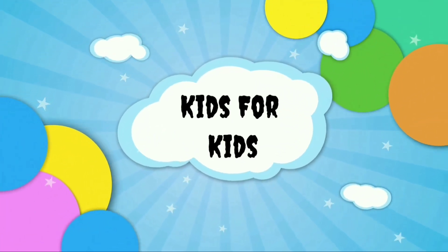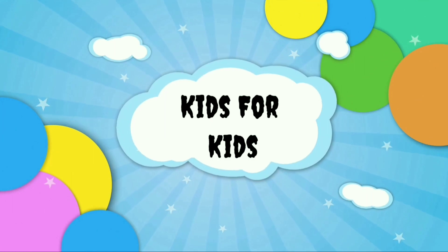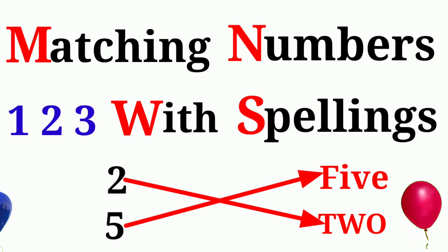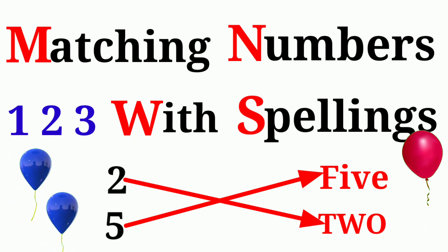Kids for Kids Wow! Hello Friends! Aaj hum sikhenge matching numbers with spelling. Are you ready?